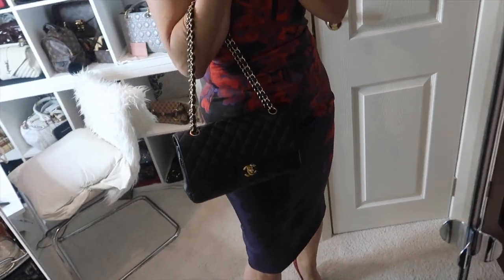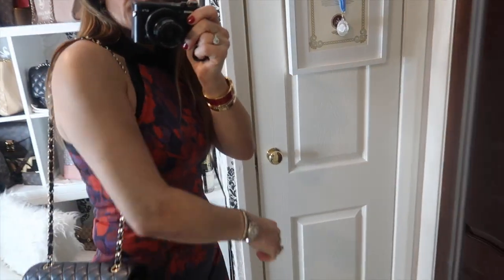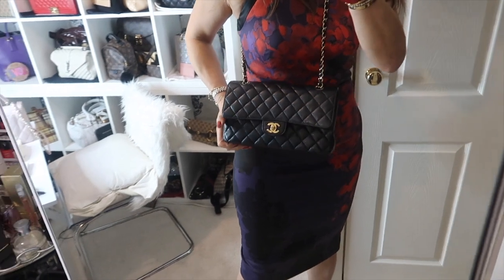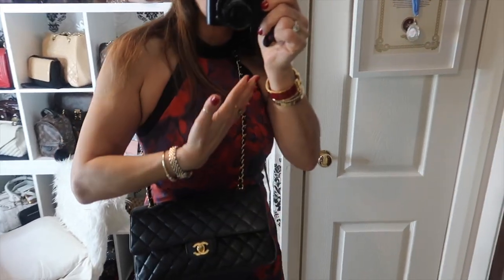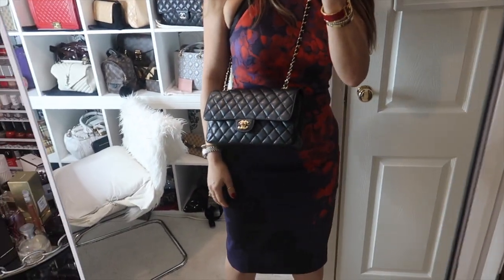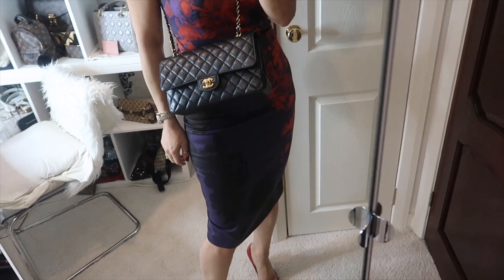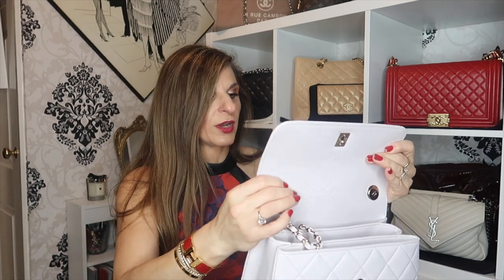Here we have the strap doubled up on the classic flap. Here is the strap pulled through as a shoulder bag. And here we have it as a crossbody — it's not actually that bad as a crossbody. You can also pull the strap into the back pocket. The chain can be fed up to the leather strap, and then you would simply hold the leather strap over your top handle like so.